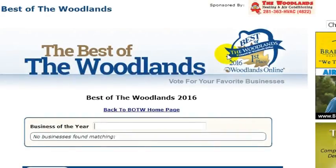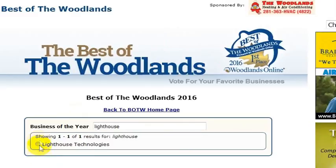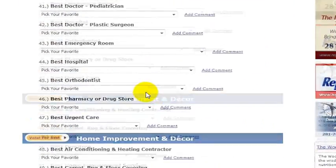Once you are logged in, you'll be brought back to this page to place your vote. Look for Lighthouse in Business of the Year and just type that in — that'll bring up a result. Make sure you check the box, or this is called a radio button, just select this option here, and then scroll down the page.